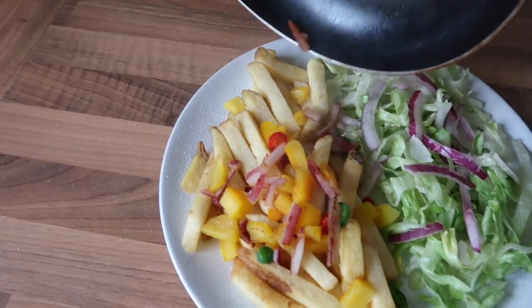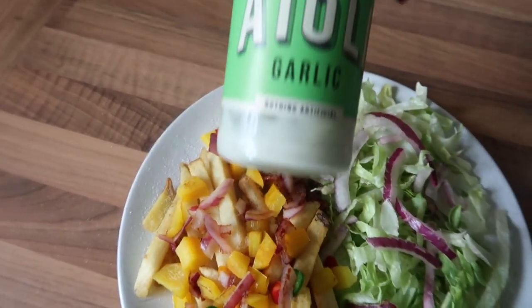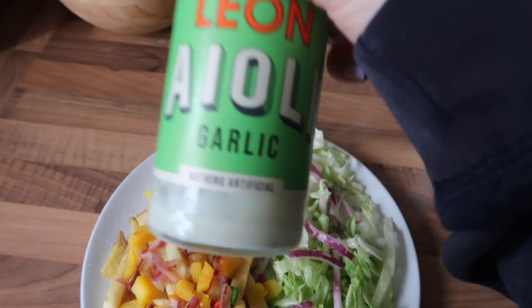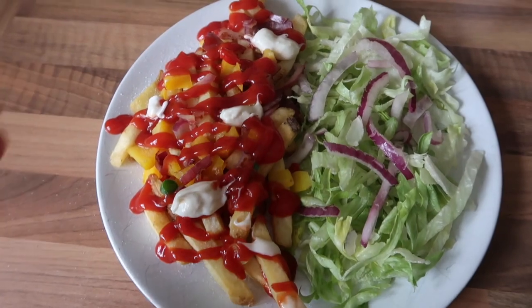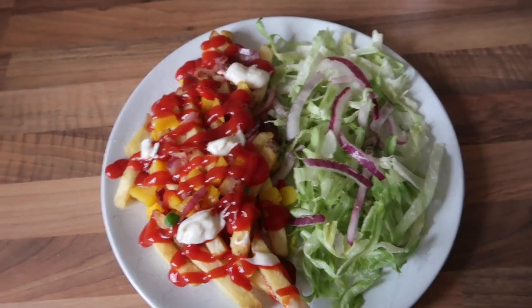It still looks really nice and colourful, but it would have been nice to have the bacon. For the sauces I use this garlic aioli — it tastes so good — and some tomato ketchup. And there you have it: loaded fries and salad. This is honestly one of my favourite lunches. It's really filling and it tastes really good.